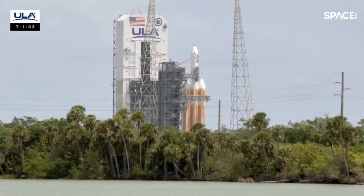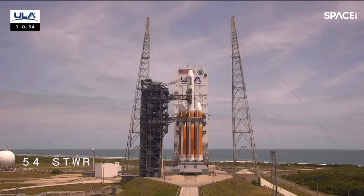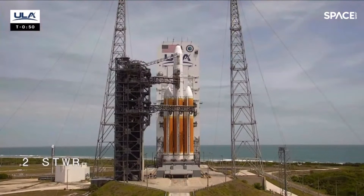T-minus one minute. Go for main engine start. Rock, report range status. Range green. Minus 50.